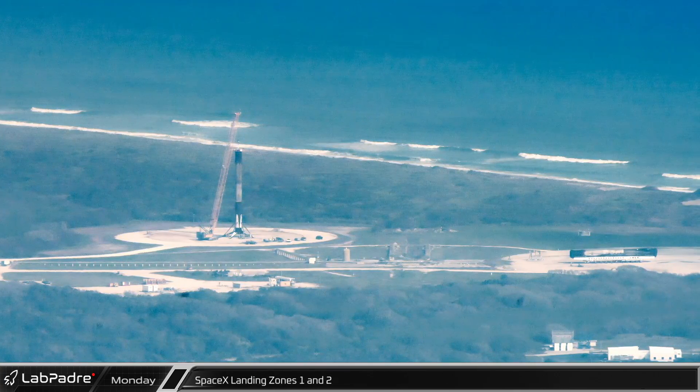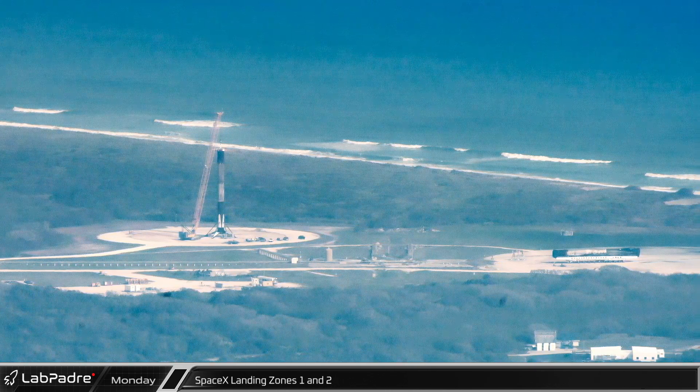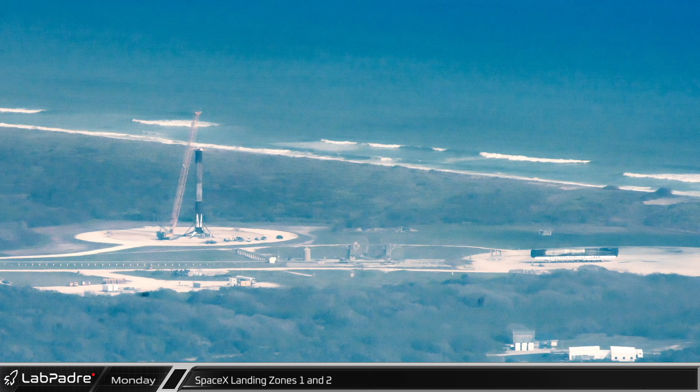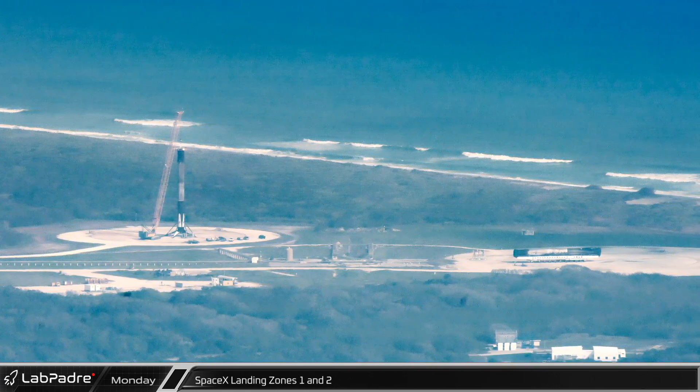Down the coast at SpaceX's Landing Zone 1 and 2, Falcon 9 boosters B-1069 and B-1073 were being prepared for transport back to Hangar X for refurbishment following back-to-back return to launch site missions last week.